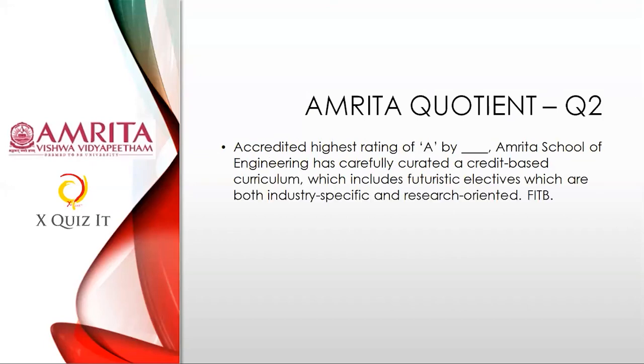Next Amrita question: Accredited with the highest rating of 'A' by dash — Amrita School of Engineering has carefully curated a credit-based curriculum which includes futuristic electives that are both industry-specific and research-oriented. Who has given this accreditation — which is a very highly respected rating? I need the entity or organization which gave this honor to Amrita School of Engineering. Full form is not required — just the abbreviation is fine.